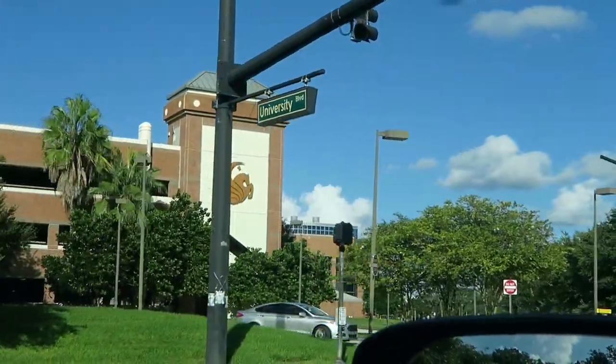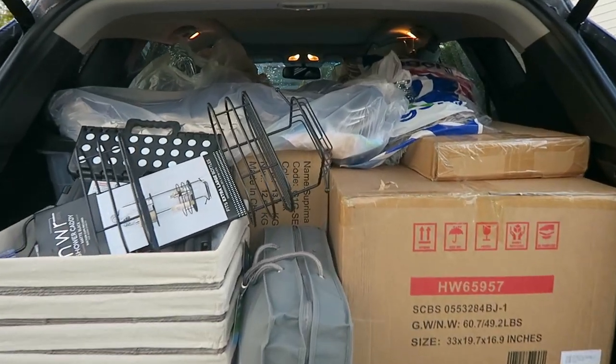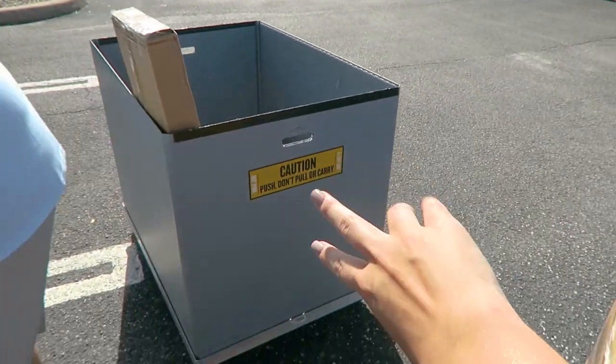Hey guys, my name is Caroline, one of your social media ambassadors here at UCF. I'm an incoming freshman and today is moving day, so I decided I would take you guys along on my day and show you how the moving process goes. Let's go! We're loading the carts up — they give you a couple carts. We grabbed a big bin and then one of these.